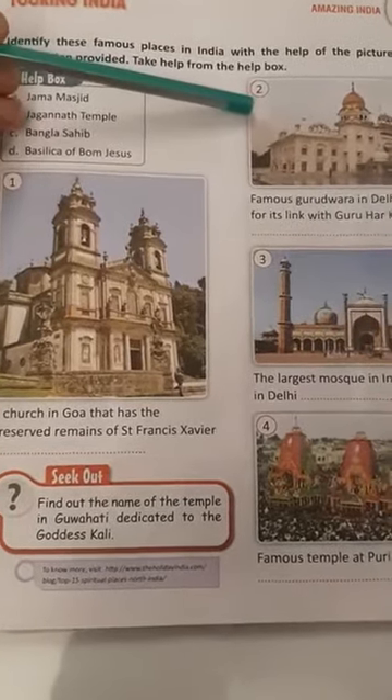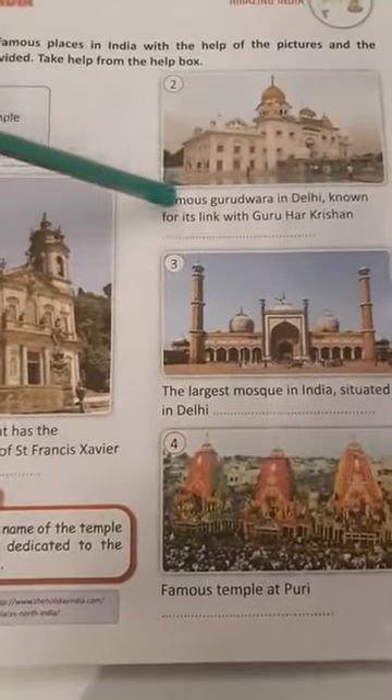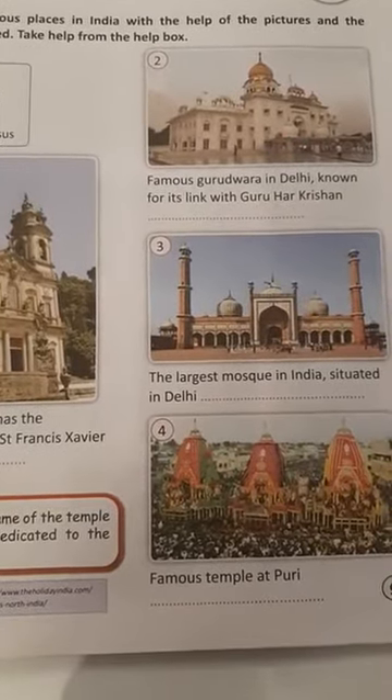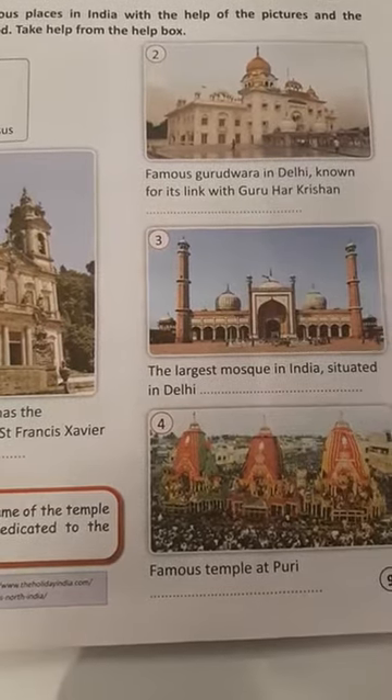Number 2 — famous Gurudwara in Delhi, known for its link with Guru Har Kishan. The answer is Bangla Sahib. Bangla Sahib.